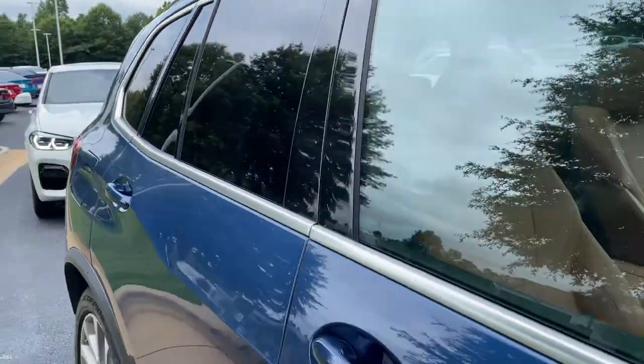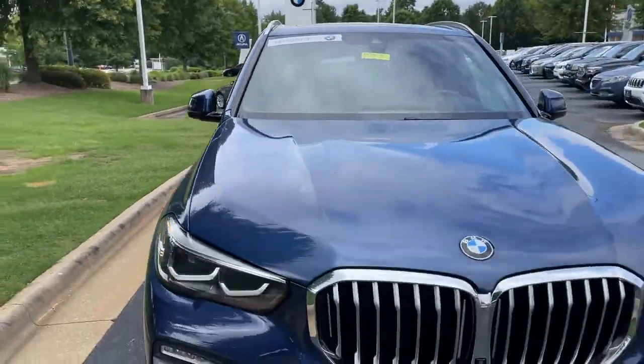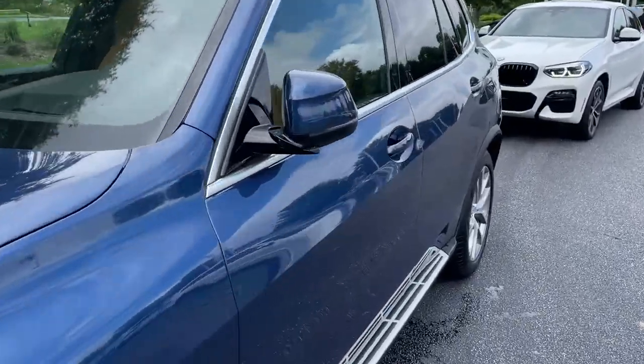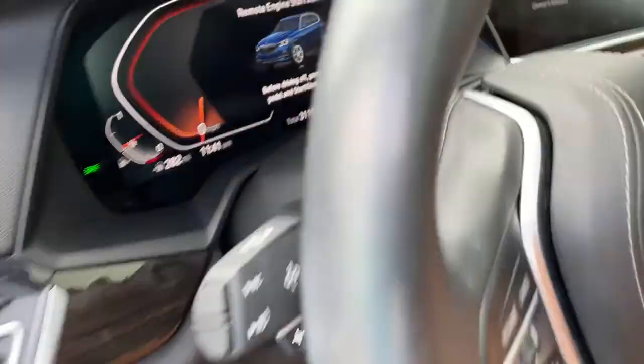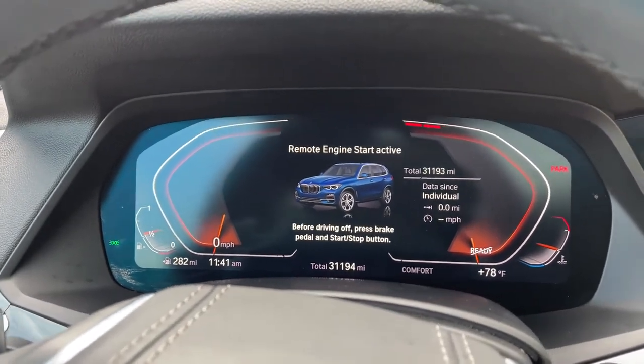And then your panoramic moonroof. Next stop will be the driver's seat. You see it is BMW certified — you have remaining factory warranty as well. Checking out that front fascia. This was the year that they changed the body style for this vehicle, 2019. We hop in here and check out the mileage of 31,193.